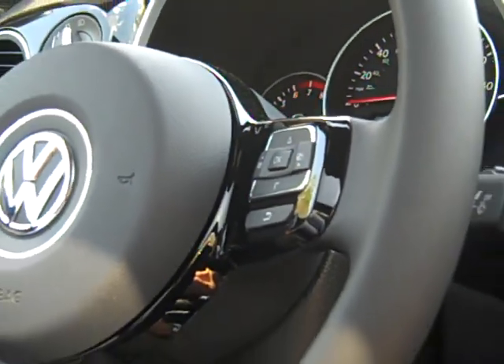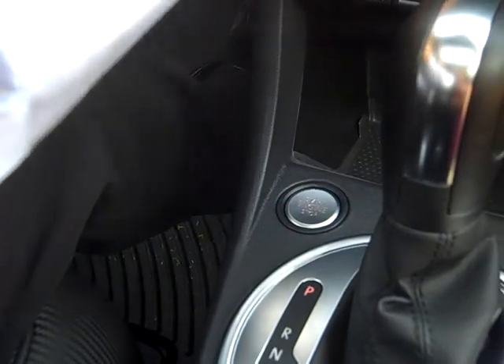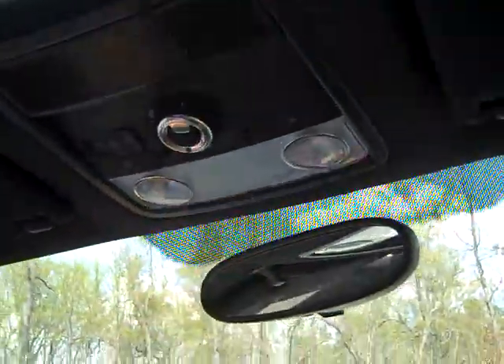On this particular model, you do actually have a push button start down here, of course the heated seats. And then look up here — we've actually got the sunroof. It's a really big sunroof, so you do get a very big sunroof in this. This does actually give it a nice look too.